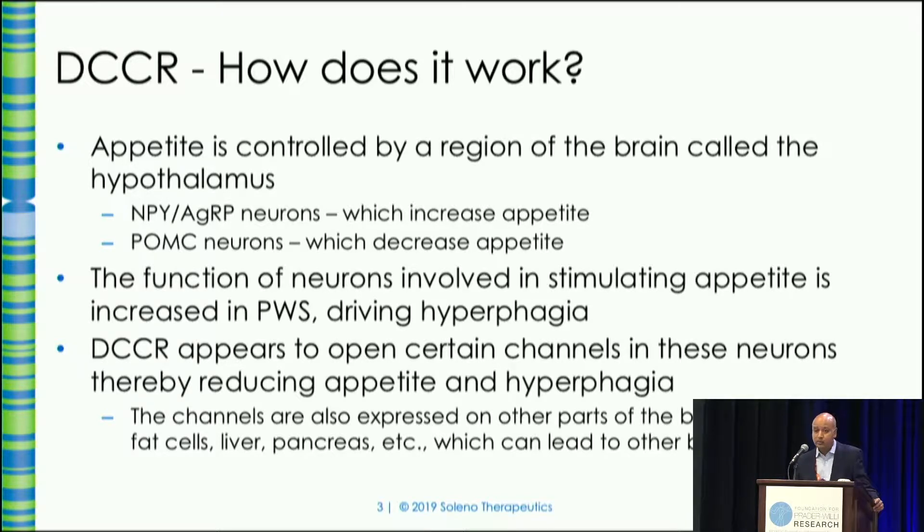Our approach using DCCR seems to target these overactive neurons, targets a receptor on those neurons, and normalizes the secretion of NPY. That receptor, called the ATP-dependent potassium channel, is also expressed on a number of other tissues like fat cells, liver, et cetera, and can cause some other beneficial effects that we have seen in the early phase studies as well.